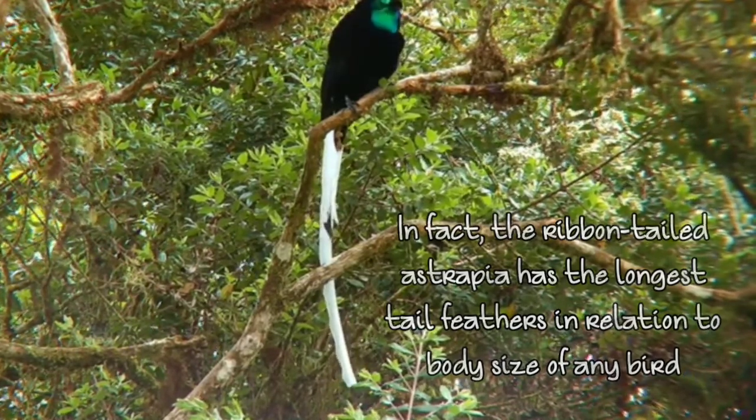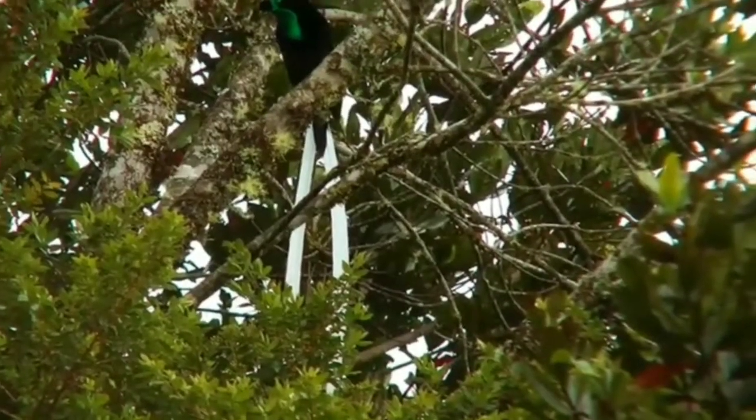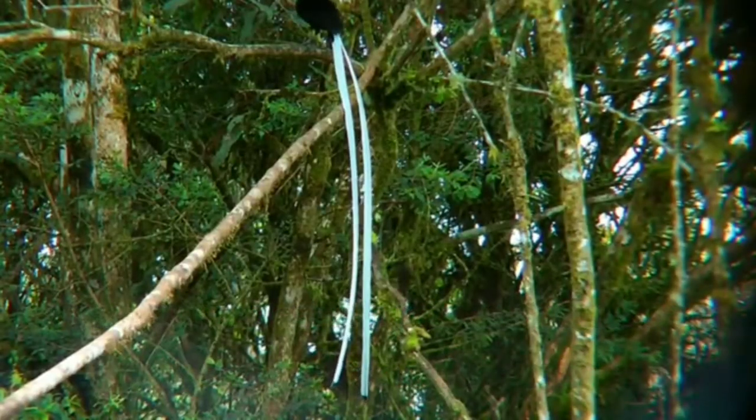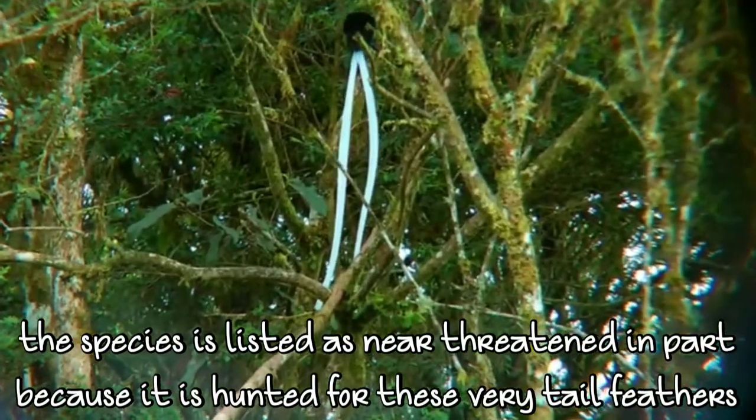You will find these beautiful tails in most male birds because they have to attract females toward them. These tails are very large relative to the body — they can grow so big. You will find them in the central highlands of Papua New Guinea, and they are listed as threatened because of the ribbon tail they have.